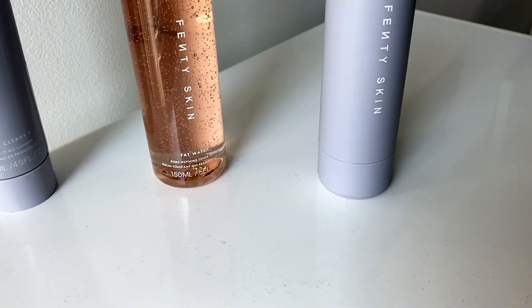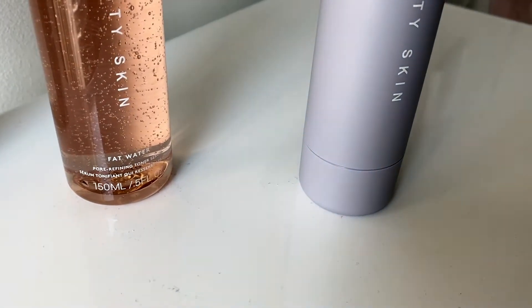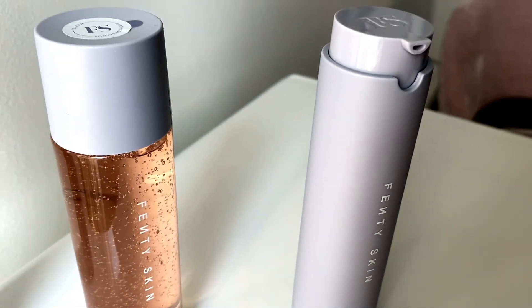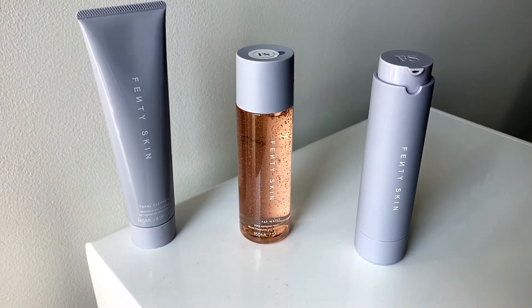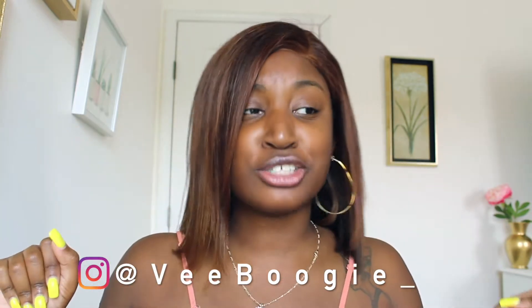Thank you, DJ Noble. Hey, you guys, welcome back to my channel. It's your girl V-Boogie, and I'm here with — I guess we can call her Sharon. Sharon definitely gives me ex-wife vibes. A lot of my ways give me ex-wife vibes, so hey. Say hello to Sharon.